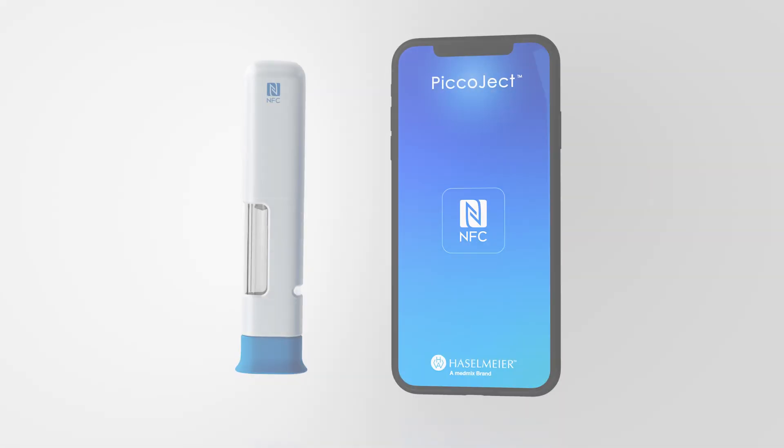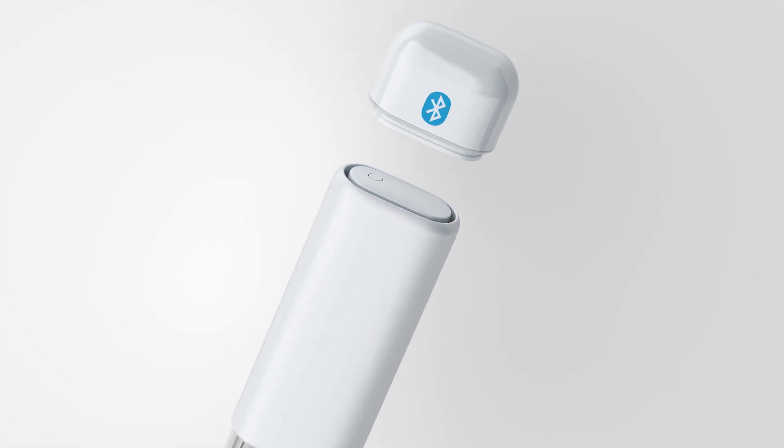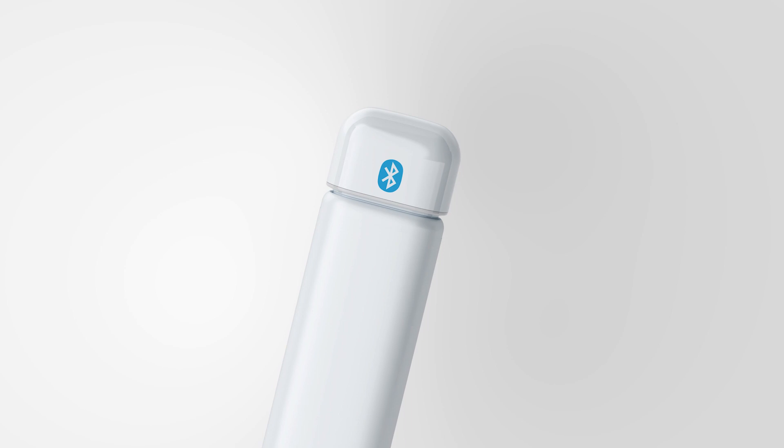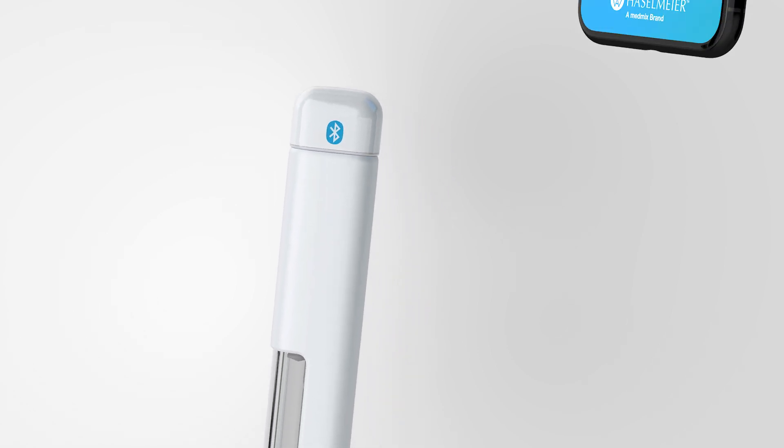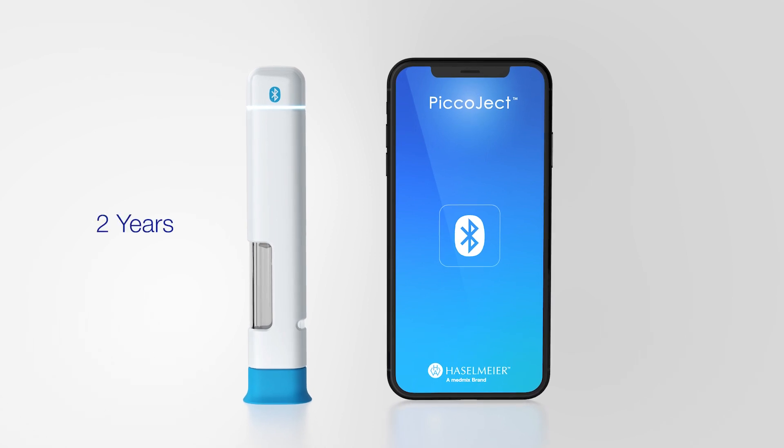The integrated NFC option is simple and easy to use. A reusable Bluetooth module allows the same auto-injector to be used with or without connectivity. The module is easy to fit and has an expected two-year battery life, with no recharging.